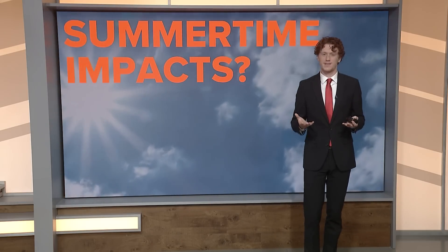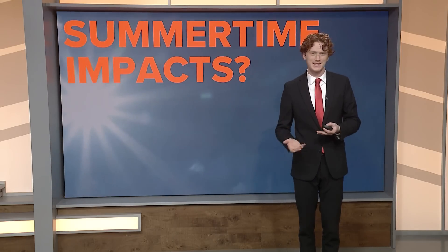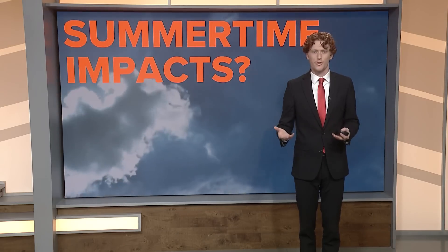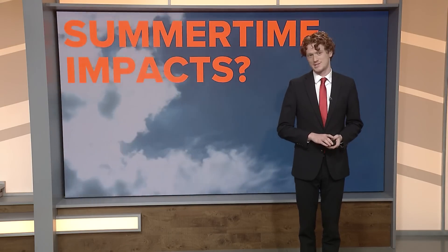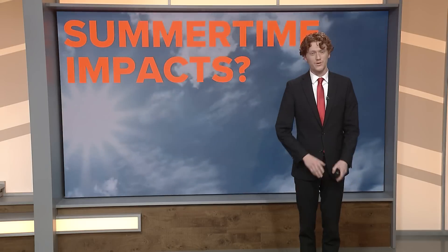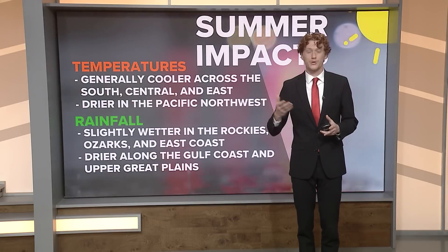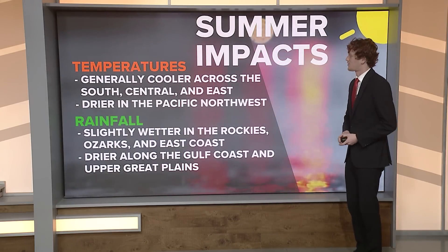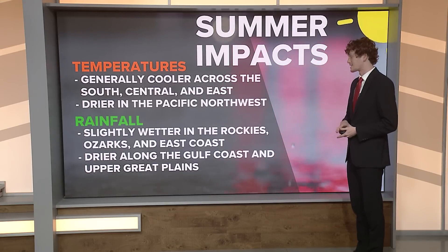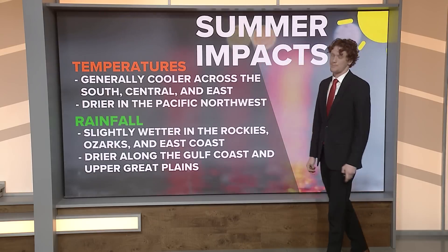What kind of impacts can we expect this summer? A lot of the impacts you see with El Niño and La Niña aren't noticed on a day-to-day basis — they're more climate related, so over a season or a year you might notice less rainfall, more storms, or fewer hurricanes. During the summer months the effects are not quite as noticeable as in winter, but we will see some impacts. Temperature-wise, expect generally cooler conditions across the south, central, and eastern United States, and drier conditions in the Pacific Northwest. Rainfall-wise, slightly wetter conditions in the Rockies, Ozarks, and East Coast, and drier along the Gulf Coast and upper Great Plains.